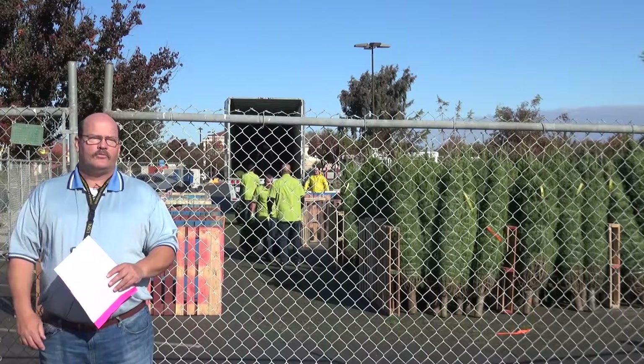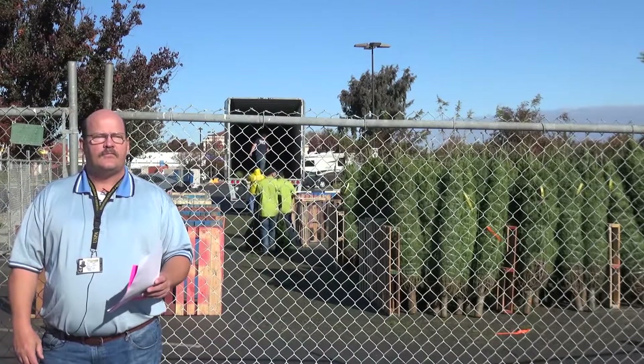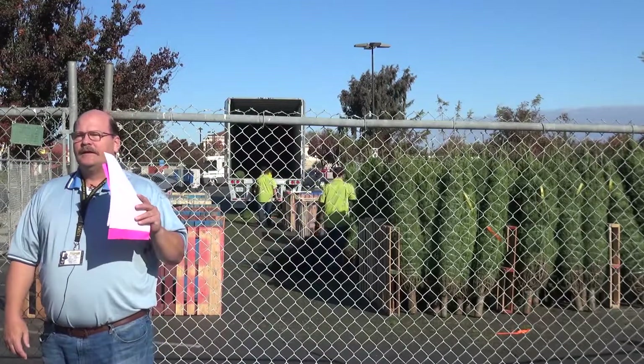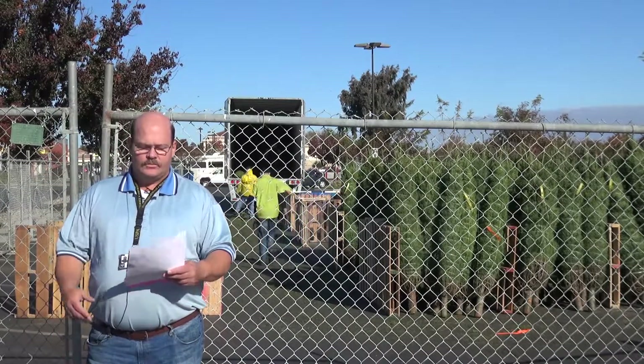Okay everybody, this is Dave Hogue from Los Banos. Today we're out here at 1400 Mercy Springs Road at the Save Mart — the new Save Mart location just south of Round Table Pizza — in the parking lot where you can see behind me they are unloading the Christmas trees, the long-awaited Christmas trees.